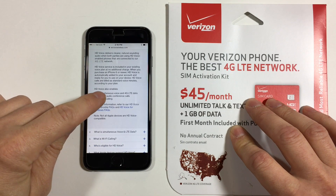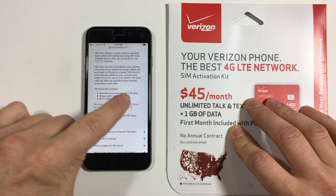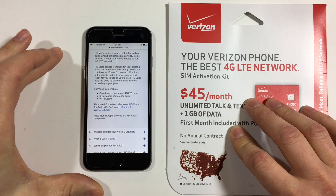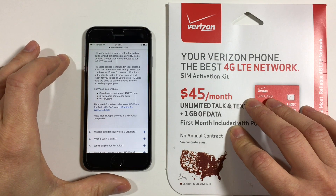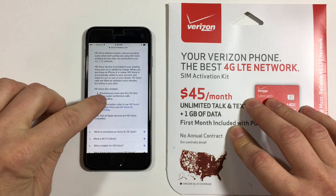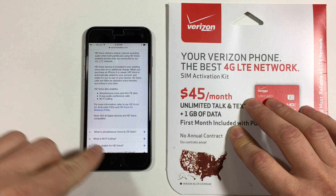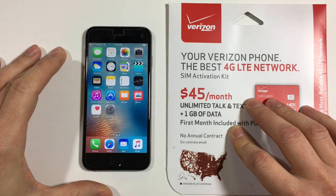HD Voice also enables simultaneous voice and 4G LTE data, meaning you'll be able to talk on the phone and use your data connection at the same time — so that's a pretty big deal. It also supports six-way audio conference calls and Wi-Fi calling. Now let me show you what I needed to do to get this all to work.